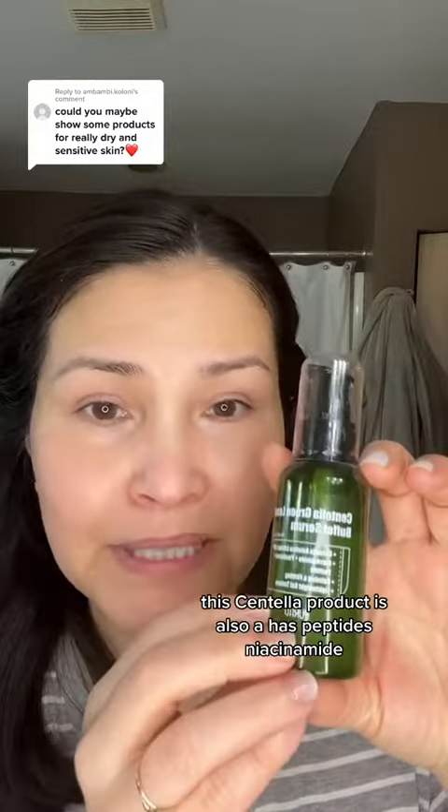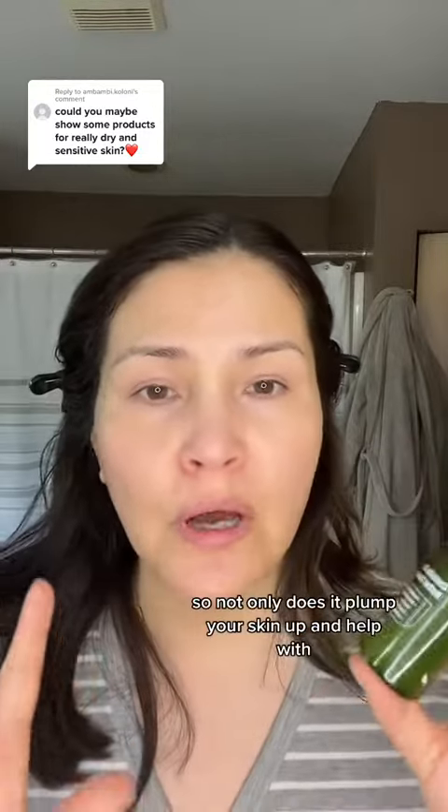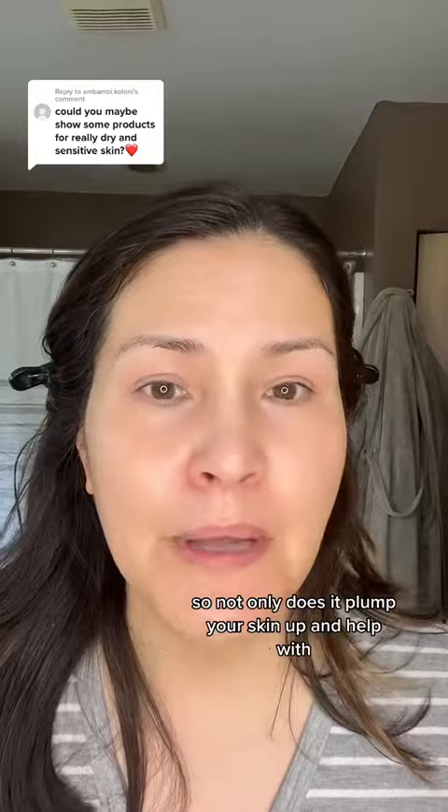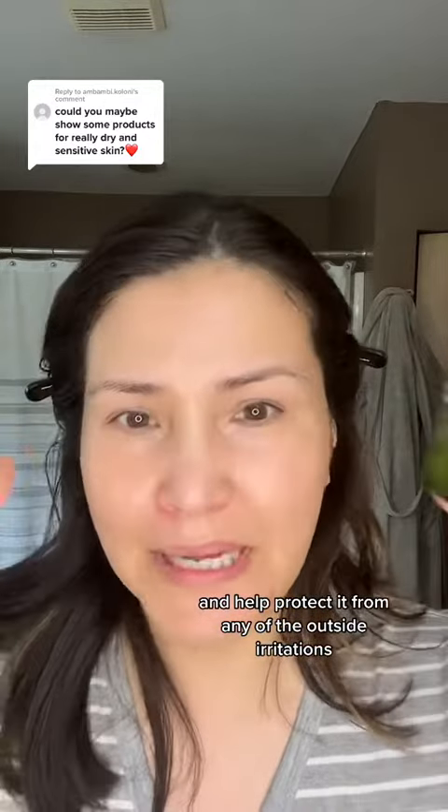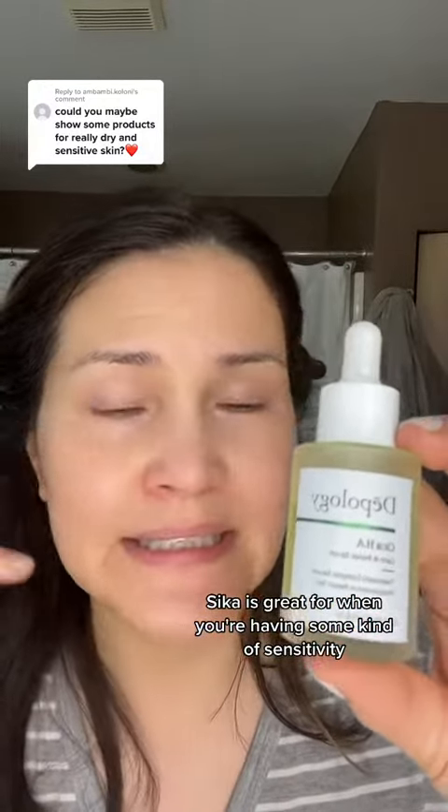This Centella product also has peptides and niacinamide. So not only does it plump your skin up and help with redness and things like that, but the Centella will actually soothe your skin and help protect it from any outside irritations. Cica is great for when you're having some kind of sensitivity, like a rash, breakout, things like that — this is going to help clear that all up.